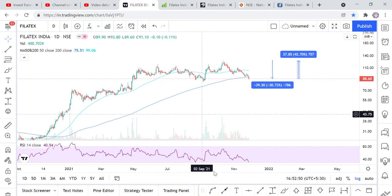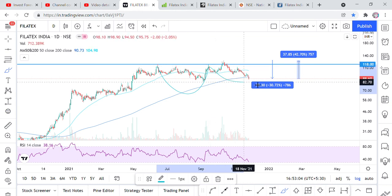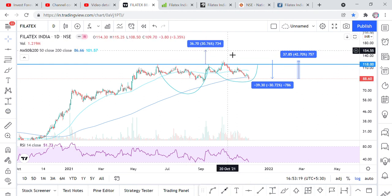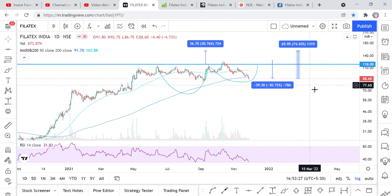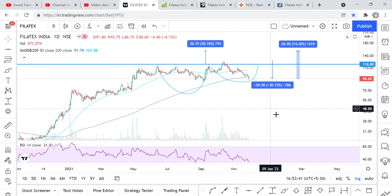There has been a long consolidation of about 7-8 months. Looking at the chart pattern, there is a cup and handle pattern forming. When the handle completes, the first target is about 42% upside — which takes us to around 127 rupees. After that, the next target would be 150 rupees, representing about 74% upside from current levels. The RSI is currently at 31. If the share drops to around 83 rupees, that would be a good buying opportunity.